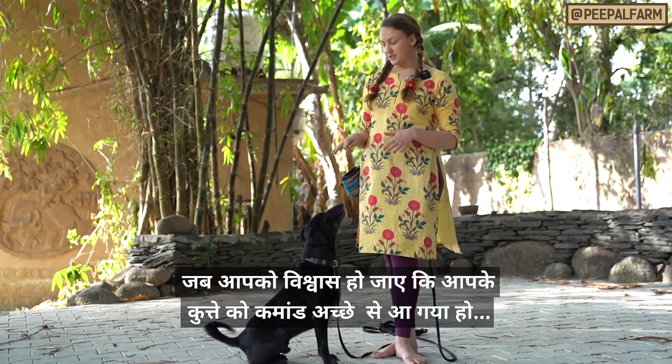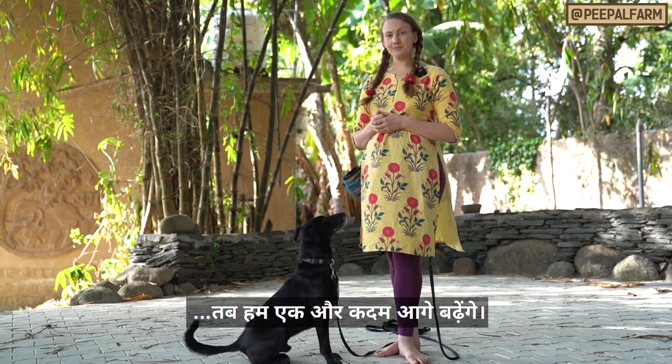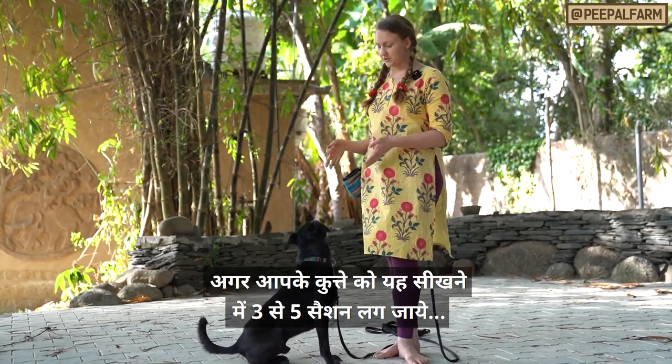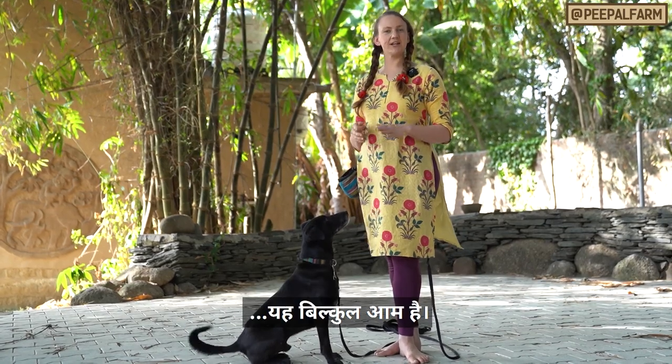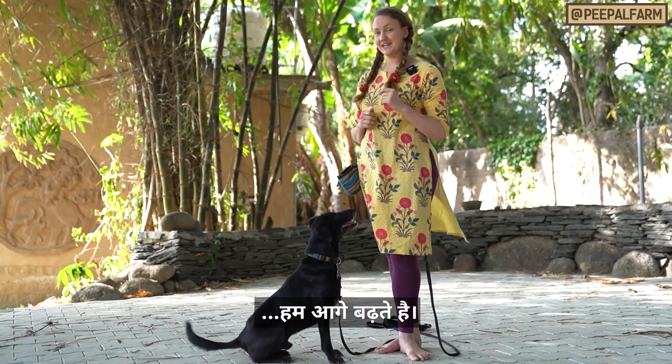When it becomes clear that your dog is really good at staying while you're staying still, we're going to take it up to the next level. If it takes three sessions or even five sessions for your dog to learn this, that's totally fine and perfectly normal. But since Chili has a good handle, I'm going to take it to the next step.